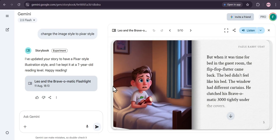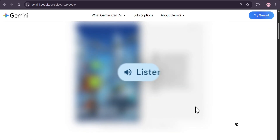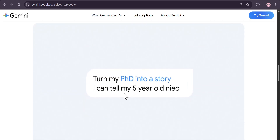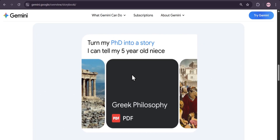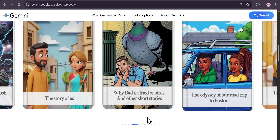And that's all there is to it. With Gemini Storybook, you can turn your cherished memories, inside jokes, and even complex concepts into a story you can read, listen to, print, and share. So what are you waiting for? Go ahead and give it a try.